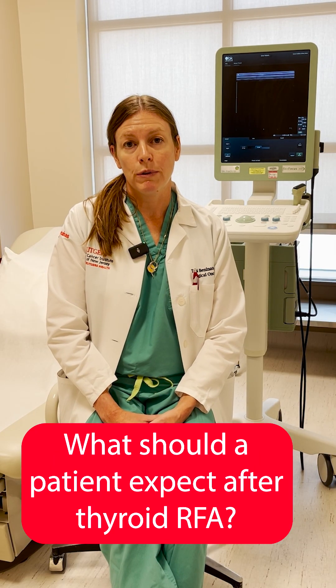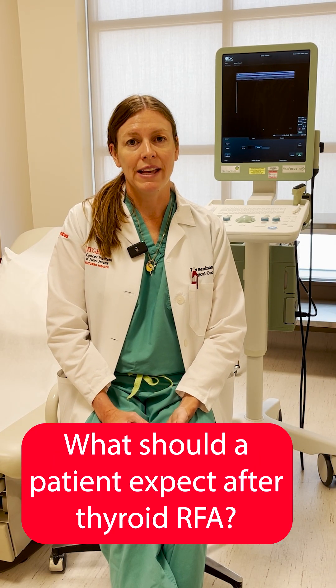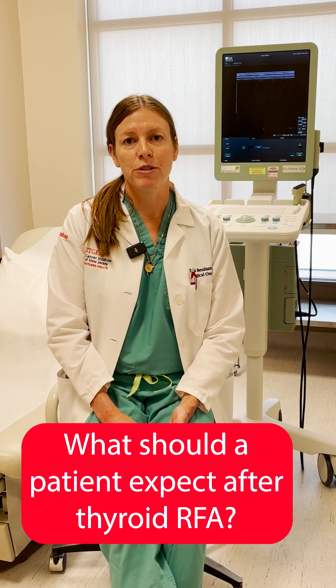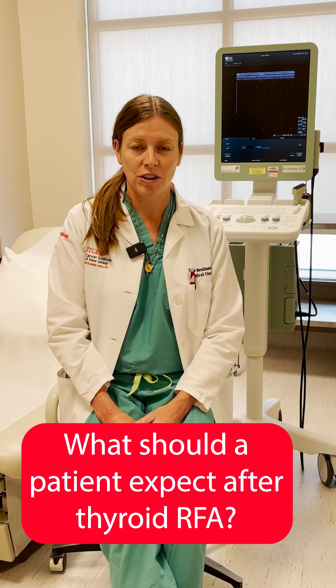Following radio frequency ablation, we will monitor the decrease in the size of the nodule over several months with interval ultrasounds and also laboratory tests to make sure the thyroid is functioning properly.